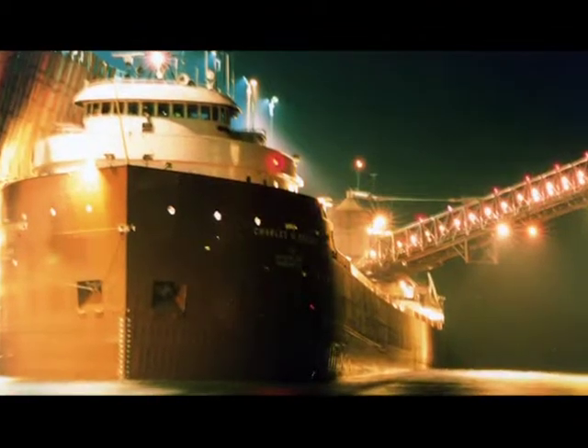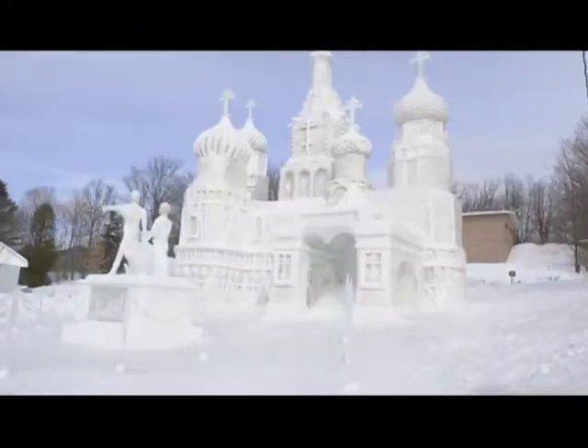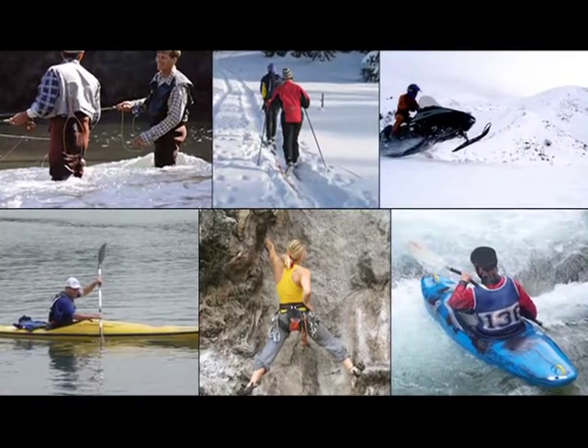You might not be surprised that the Upper Peninsula is a place of beauty. A vacation wonderland for families, skiers, hikers, bikers, snowmobilers, and fishermen.